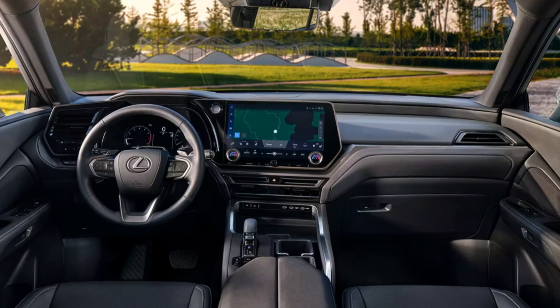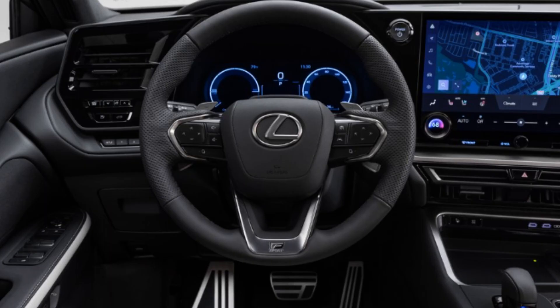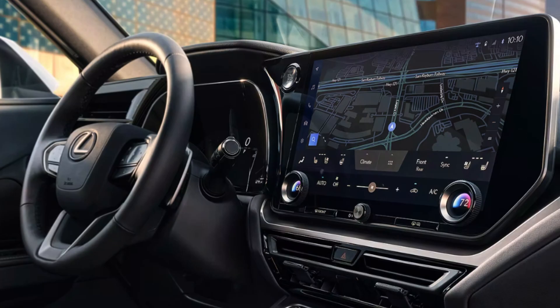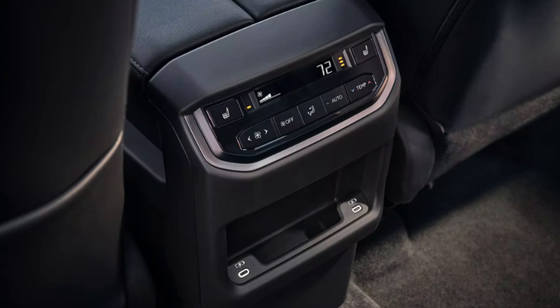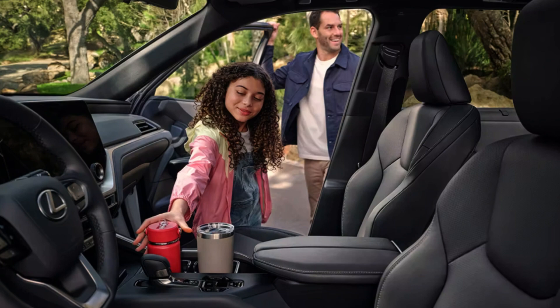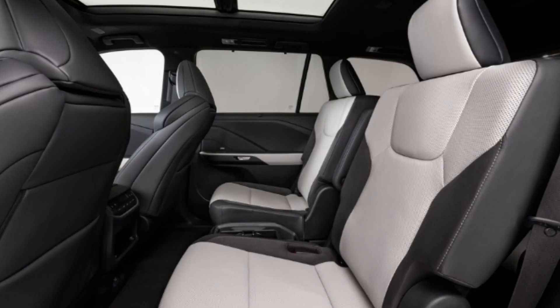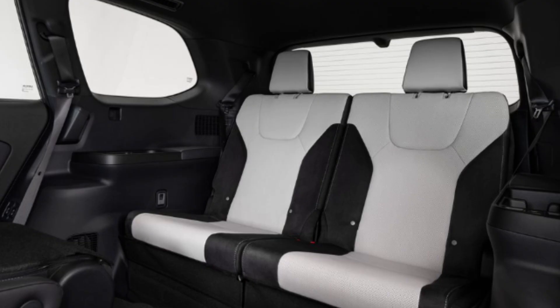Now let's look at interior shots of the TX and go through the main features. The TX brings a modern and stylish interior — nothing outrageously fancy, but solid. This is a three-row SUV with seating for up to seven. Heated and ventilated second-row seats are available, which is great. The third row is apparently very accessible, as Lexus spent numerous hours designing the layout for easy accessibility — more roomy than the RXL. With the second and third rows folded down, you get nearly 97 cubic feet of storage. There's a standard 14-inch infotainment screen with the Lexus Interface software, wireless Apple CarPlay and Android Auto, and navigation is expected to be standard, paired with a 12.3-inch digital gauge cluster.